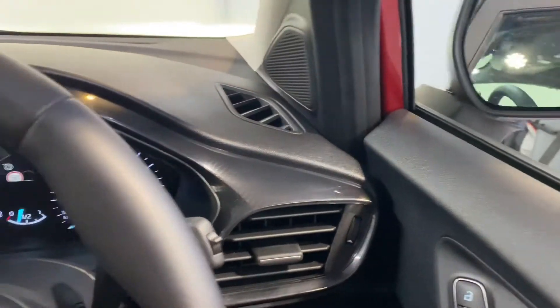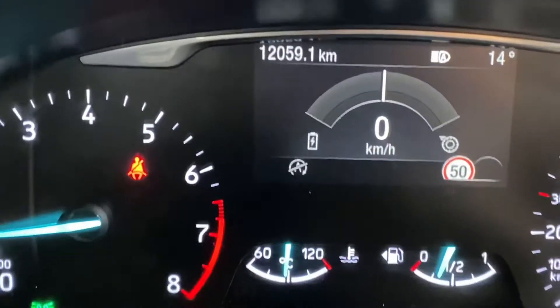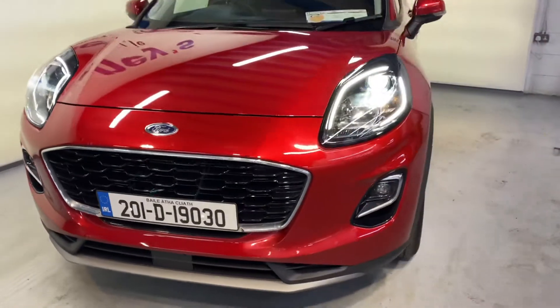This car has 12,000 kilometres on the clock. It's fully serviced here at Mooneys and of course it will come with a Mooneys warranty.